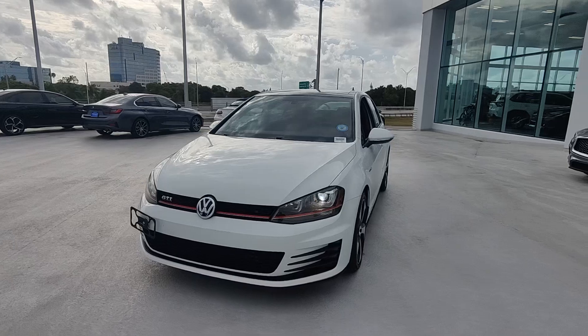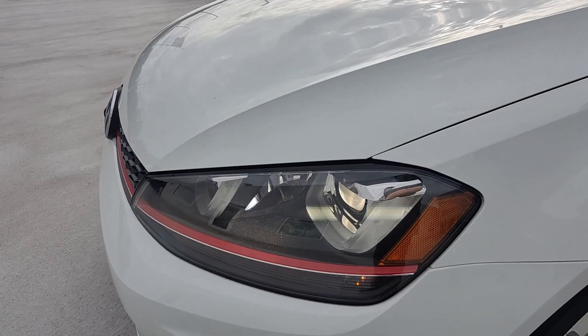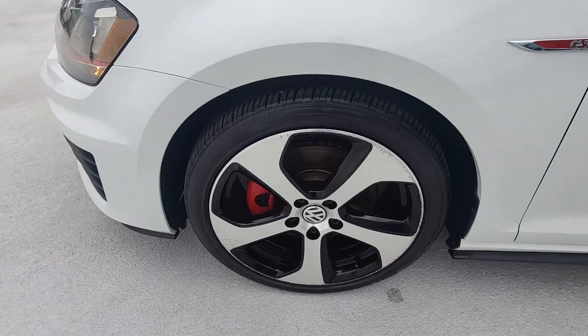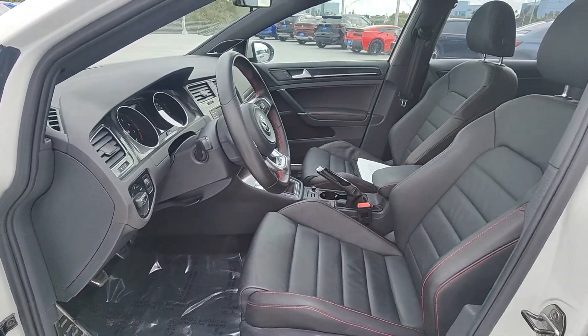These are just some of the great options this vehicle comes with: touchscreen infotainment system, sun/moonroof, keyless entry, moonroof, power passenger seat, heated mirrors, fog lamps, backup camera, satellite radio, and steering wheel audio controls.